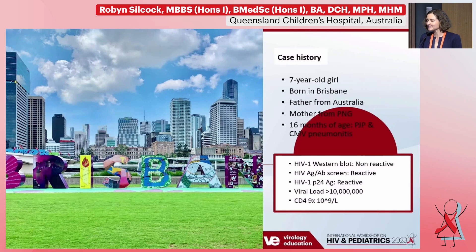She's a seven-year-old girl, local born here in Brisbane to an Australian father and a mother who was originally from Papua New Guinea. She had an unremarkable antenatal course, normal pregnancy and normal infant period, and she presented to our hospital just across the river at 16 months of age with pneumonitis. She was found to have CMV and also pneumocystis pneumonia at that point in time.